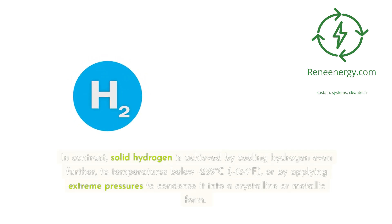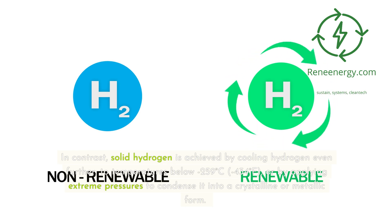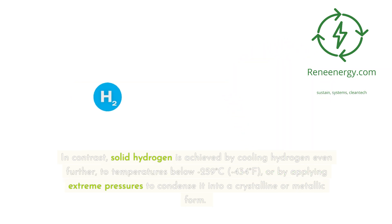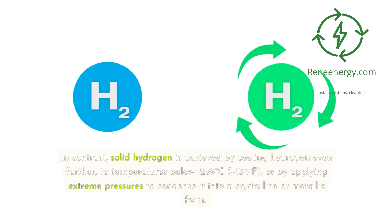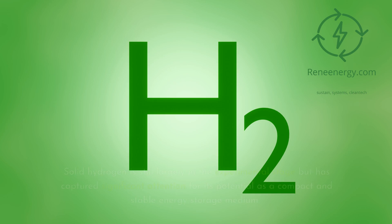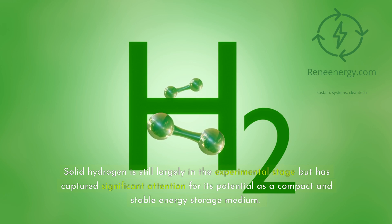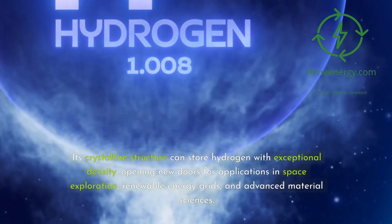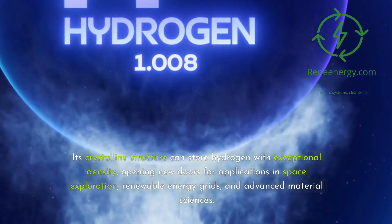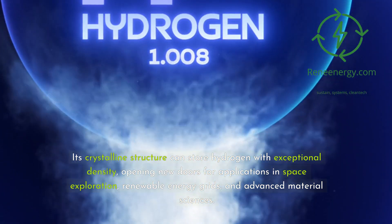In contrast, solid hydrogen is achieved by cooling hydrogen even further, to temperatures below minus 259 degrees Celsius (minus 434 degrees Fahrenheit), or by applying extreme pressures to condense it into a crystalline or metallic form. Solid hydrogen is still largely in the experimental stage but has captured significant attention for its potential as a compact and stable energy storage medium. Its crystalline structure can store hydrogen with exceptional density, opening new doors for applications in space exploration, renewable energy grids, and advanced material sciences.